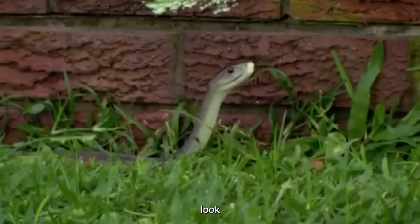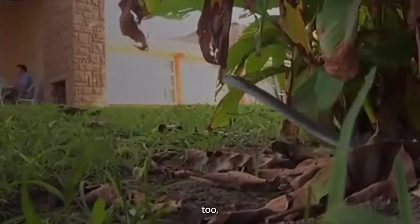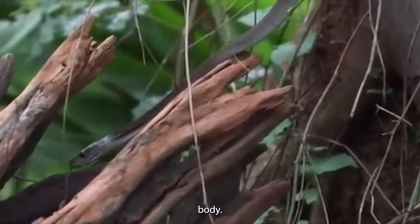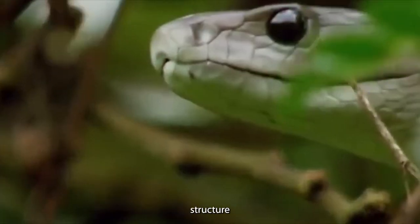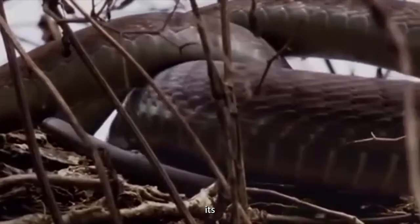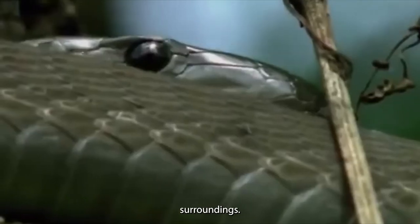The snake's head doesn't just look different — it's functional too. Notably flat on top, it stands apart from the rest of its body. This unique head structure serves as a built-in sensor, allowing the snake to keenly sense its environment and navigate its surroundings.